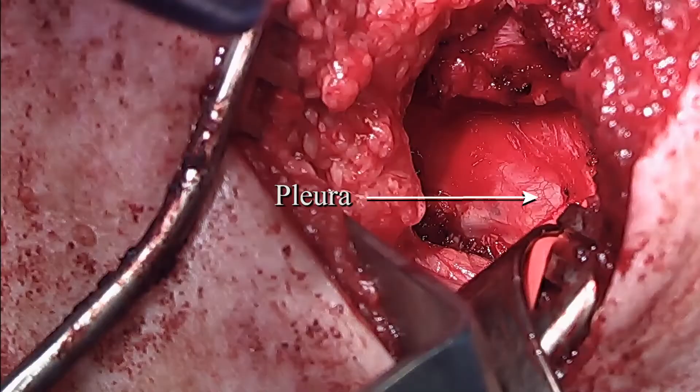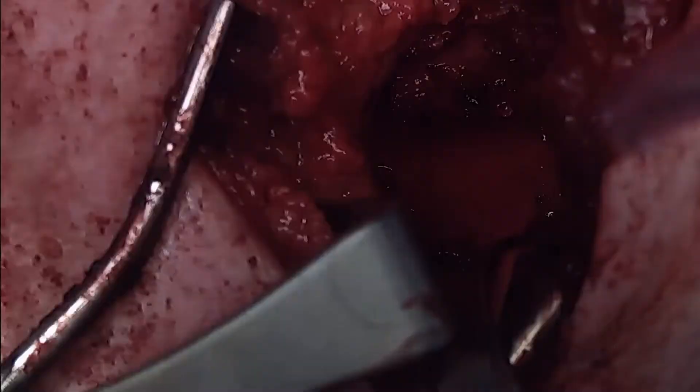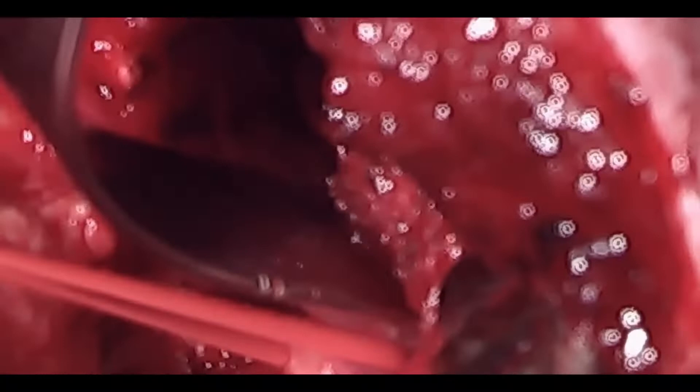As you can see, the underlying pleura is now visible. The resected rib edges are filed to make sure there are no sharp edges remaining.